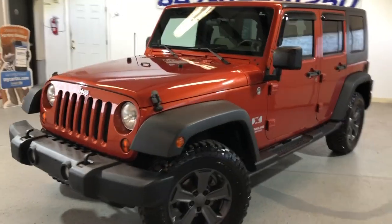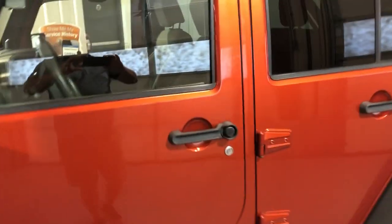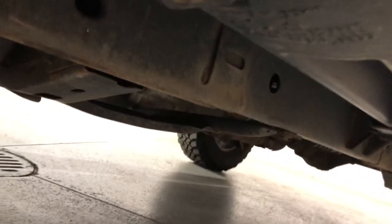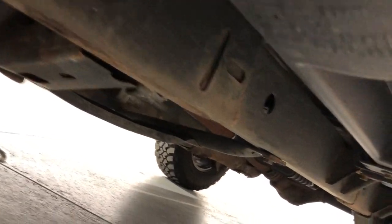Clean Carfax report, no accidents, 120,000 miles. I did pictures of the frame and a short video for you too — the frame is in great shape, no rust.